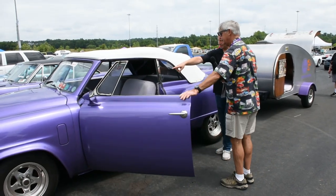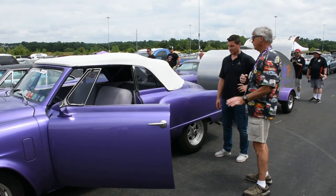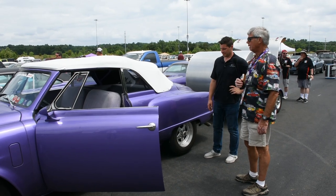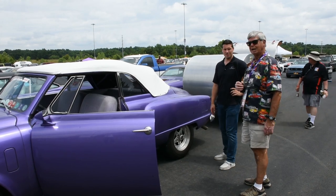Did you do the dash? I built the dash. I built the whole car — everything. I did not paint it. I did all the mechanical on it. I did not do the interior either. But anything mechanical, I built it.